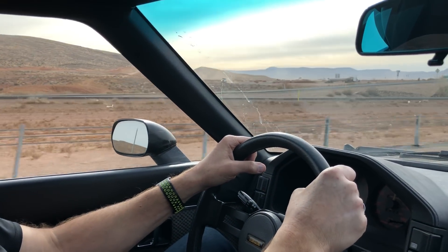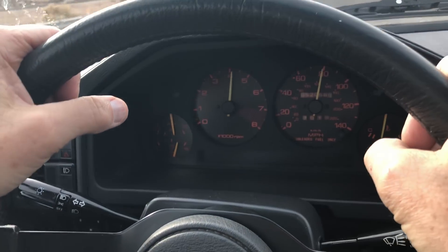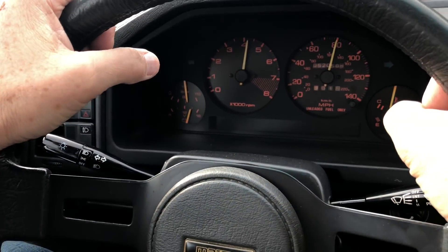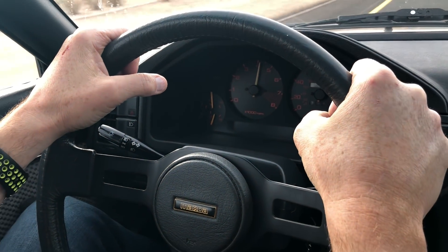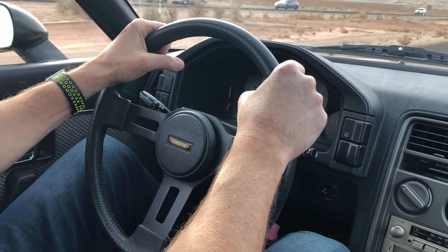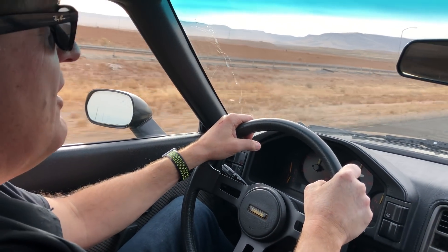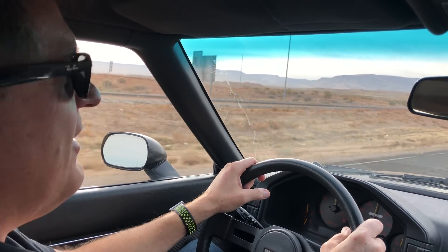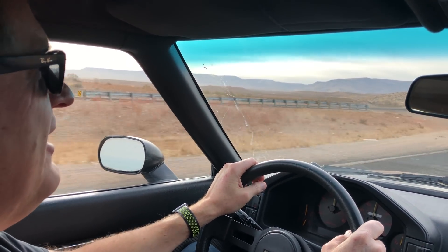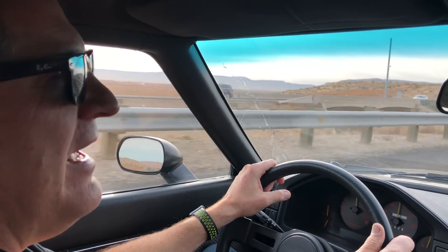The speed limit just opened up — I'm doing 80 miles an hour and it's legal here. No problem whatsoever at 80 miles an hour in the little RX7 — it's just doing great. Well guys, this has been another road trip update on our way down to Las Vegas. Check out tflcar.com for more news, views, and real-world reviews. See you guys next time — ciao!